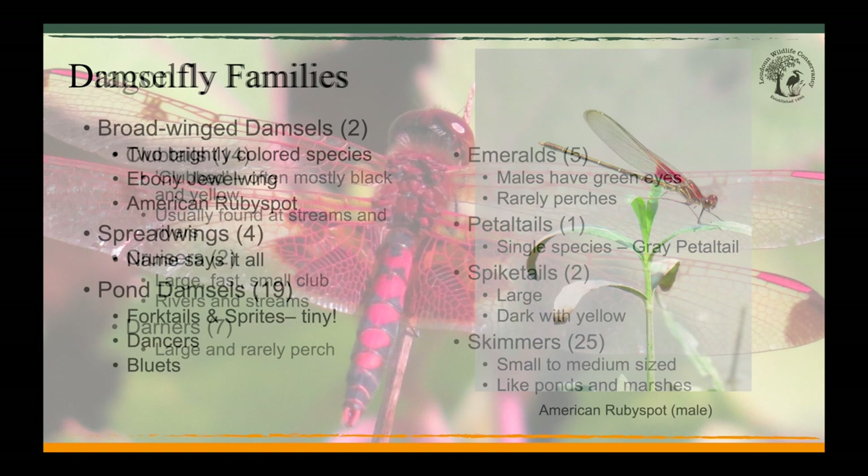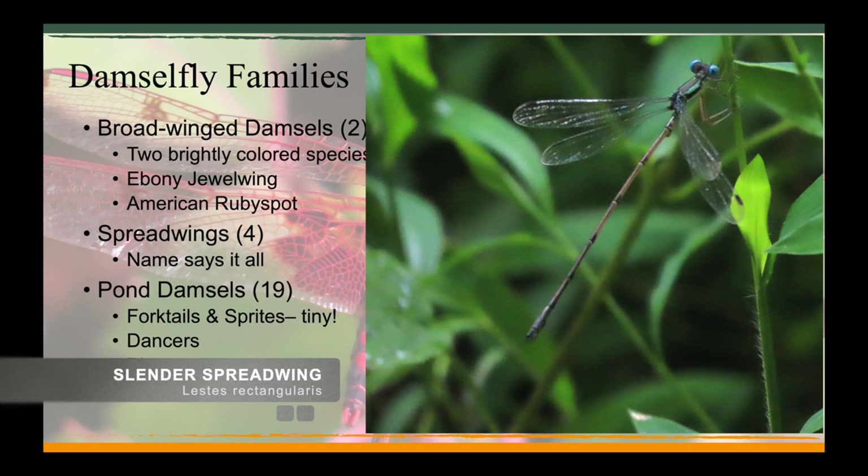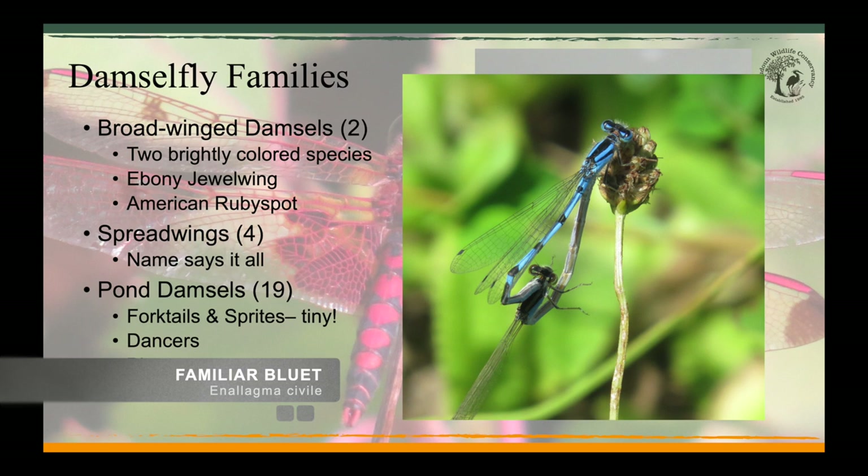There are three families of damselflies found in our area. The first, the broad-winged damselflies, only has two members: the ebony jewelwing and the American ruby spot, whose striking appearance really matches its name. The next family is the spreadwings — they hold their wings slightly askew, horizontally, instead of vertically over their bodies. In our area there are only a handful of spreadwings, including this slender spreadwing recently found at the JK Black Oak Wildlife Sanctuary. The bulk of our region's damselflies are in the pond damsel family — 19 different species including dancers, bluets, and forktails. Here are two familiar bluets in the process of mating, a position called the wheel.